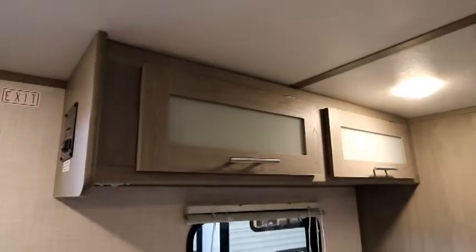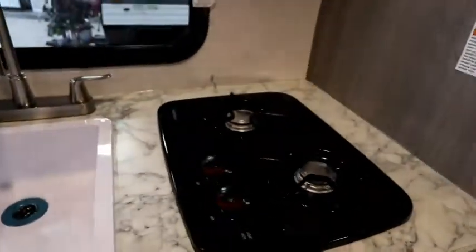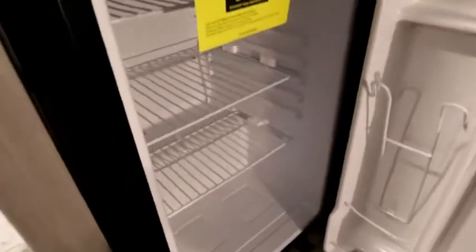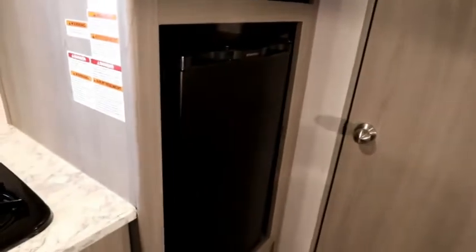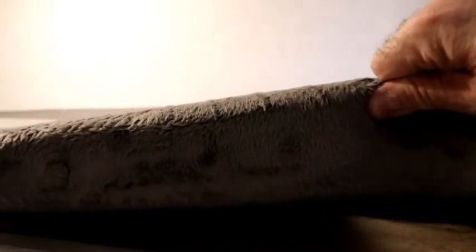We have some overhead storage, a couple of drawers, a nice single sink with two burners, a microwave, and a single door fridge. The single door fridge is one of the features that makes it a value-packed unit — it helps keep the weight down and the price down as well. We have two large deep bunks with a window below, lights on both, and nice thick mattresses to make it comfortable.